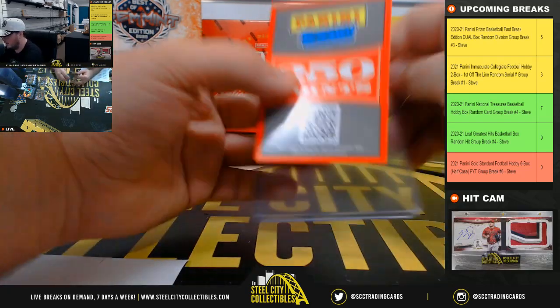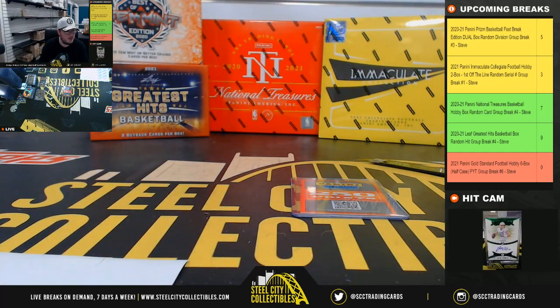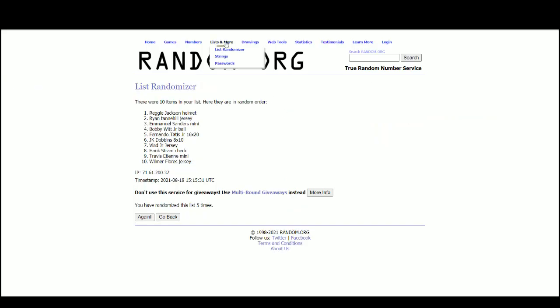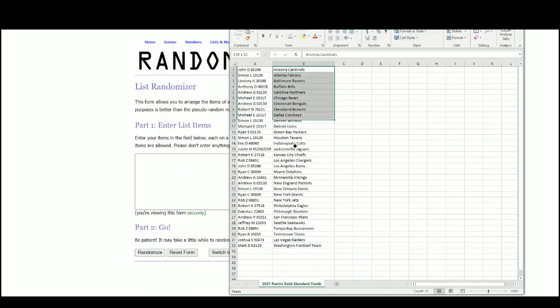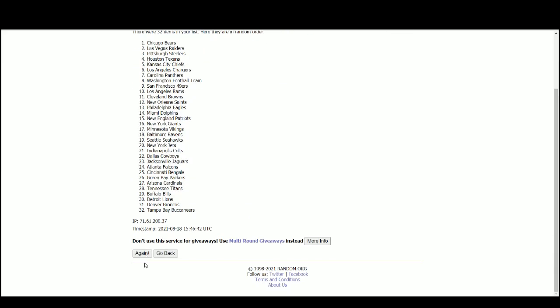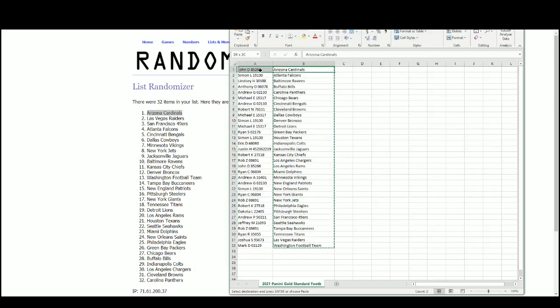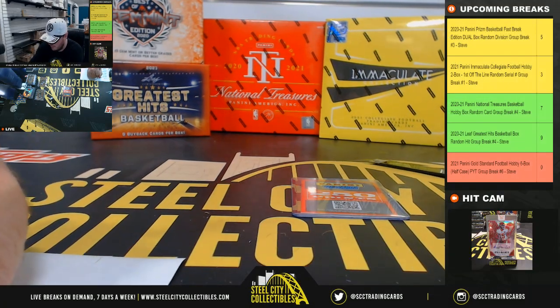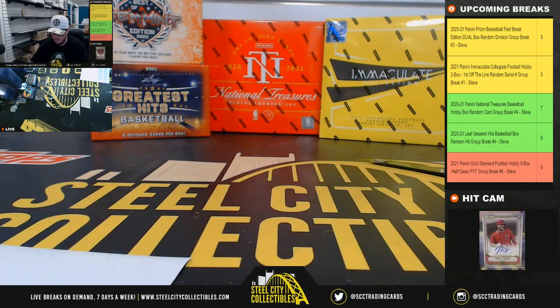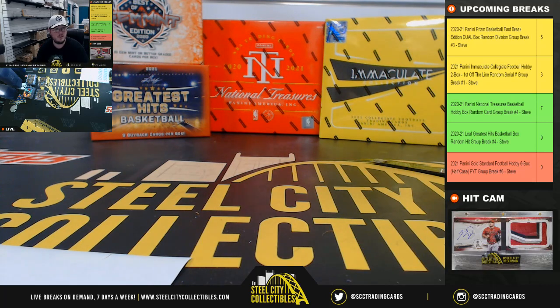Alright, so we have one thing to randomize, and that's 250 reward points from Panini. And the points will go to the Arizona Cardinals — and that's John Dee. Alright, that's going to do it for that break. Thank you all for joining. Looks like we're down to 3 in the Immaculate Collegiate, first off the line — let's see if we can't get that one filled up here.